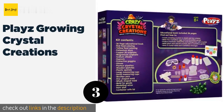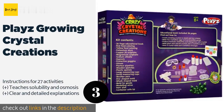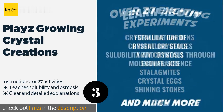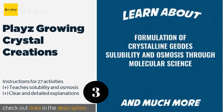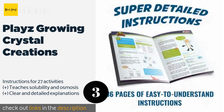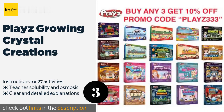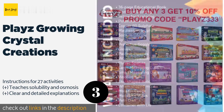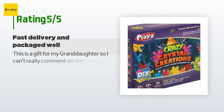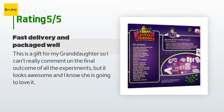The next product on our list is Play's Growing Crystal Creations. With this kit, your child can grow flowers, eggs, and starfish in every color of the rainbow, all while learning about the formation of crystalline geodes. The 36-page video lab guide is full of pictures and interesting facts. The price is around $24 — check out the product link in the YouTube description below. There are 106 reviews with an average rating of 4.3 stars.